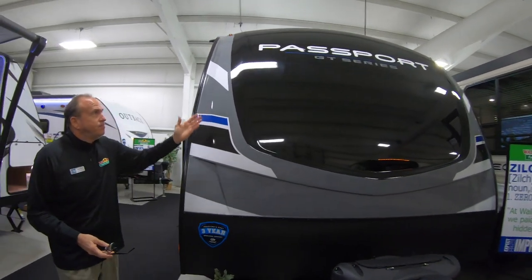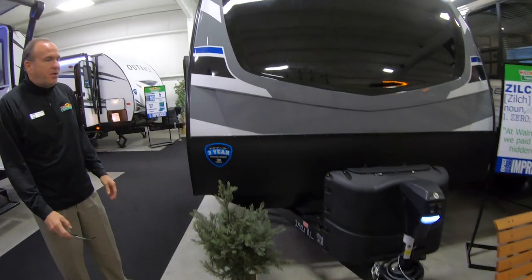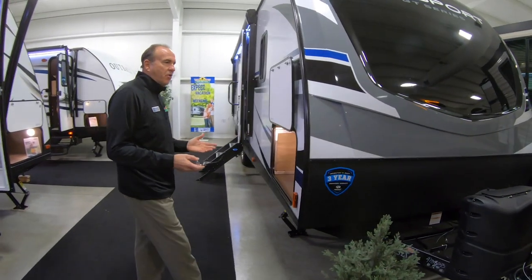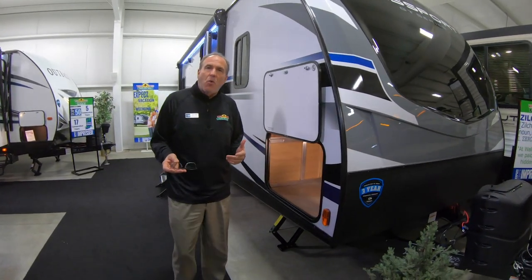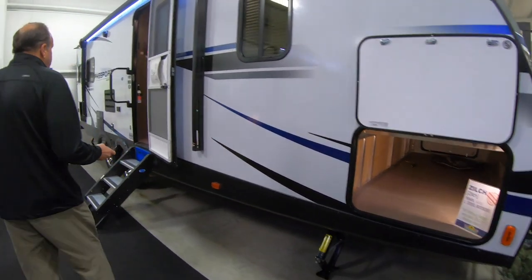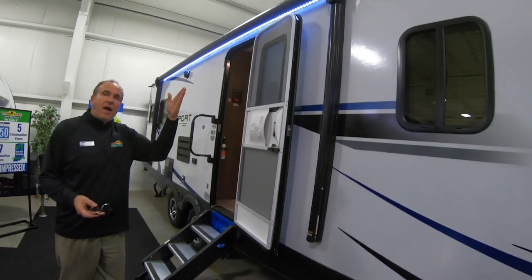It's gorgeous. You have power hitch on this coach, LP bottles obviously. The nice thing with Passport and Keystone all together, they've gone to a three-year structural warranty, which you'll pick up. Huge pass-through storage. This coach also comes with a full LED light bank.